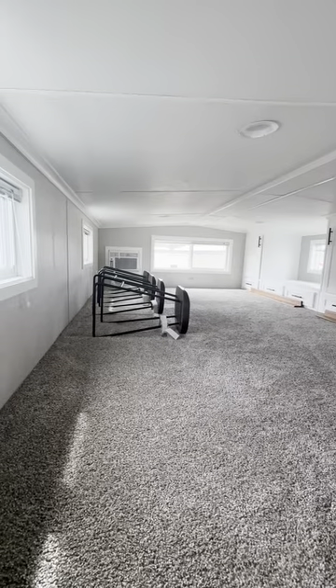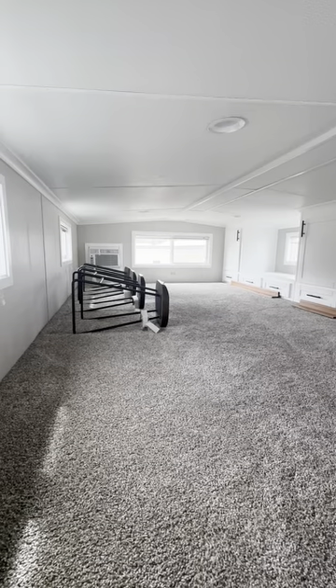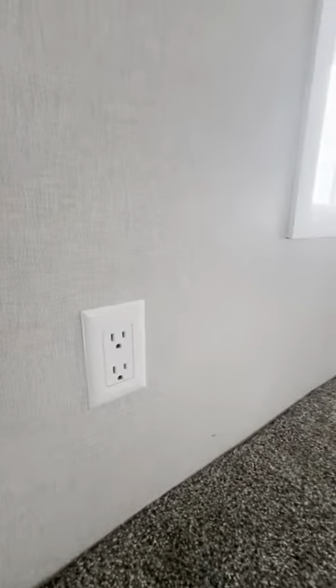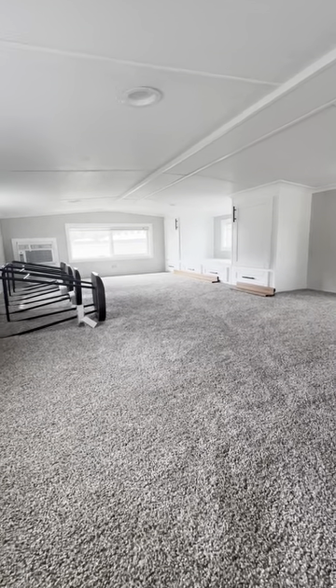That is a 110 window AC unit up here — just in case it does get hot, they can have their own AC in the loft. You can also plug a TV up here, and there are plenty of outlets for power, just in case the kids want to get up here, sit, get on their tablets, and play.